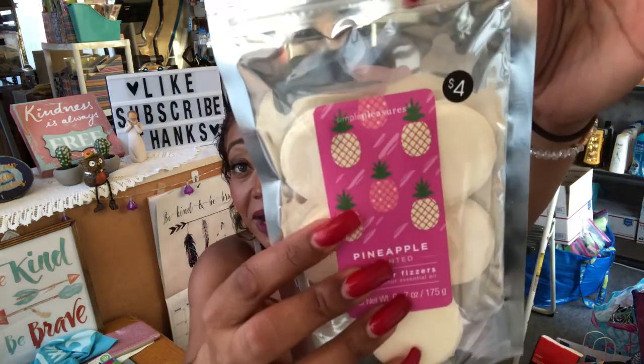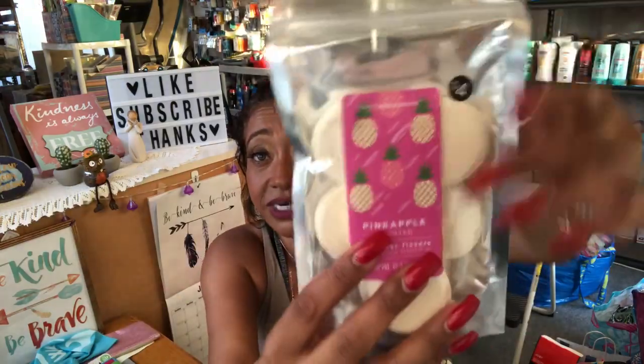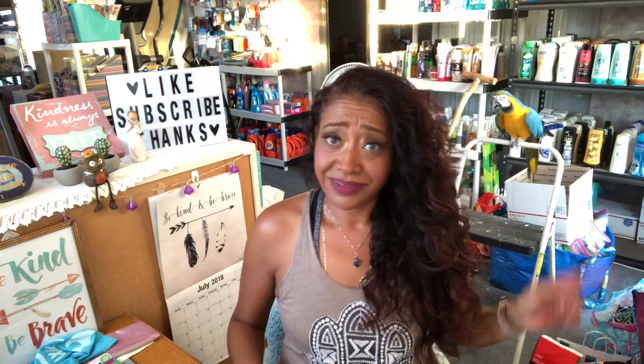I usually get you guys bath bombs, but this time I figured I'd get you the pineapple-scented shower fizzers since I'm going to try them myself. This will be going in the next giveaway. For four dollars you get seven shower fizzies, which is a great deal — less than a dollar each. I love pineapple print and I figured you guys would enjoy these too, so I went ahead and got them for the next giveaway box.